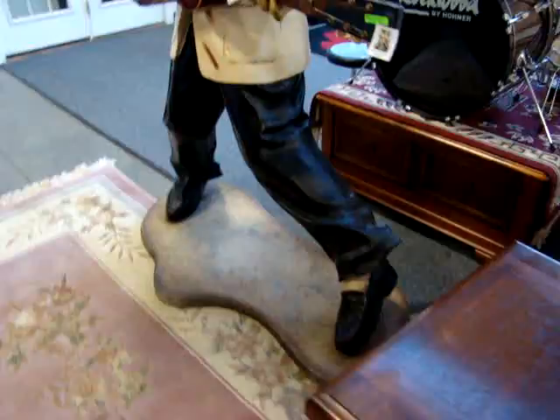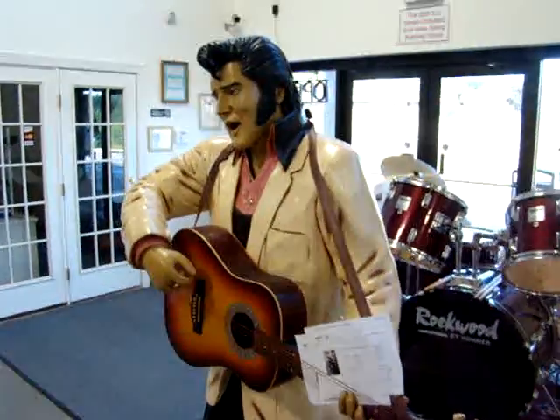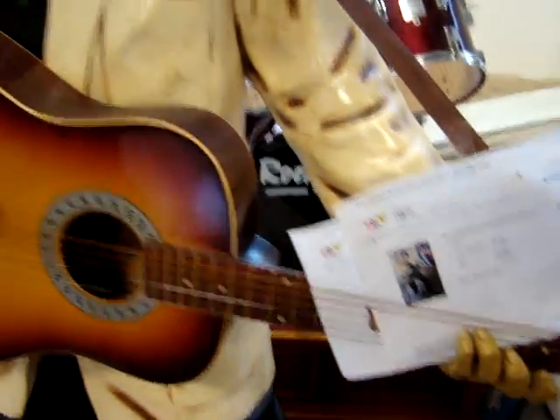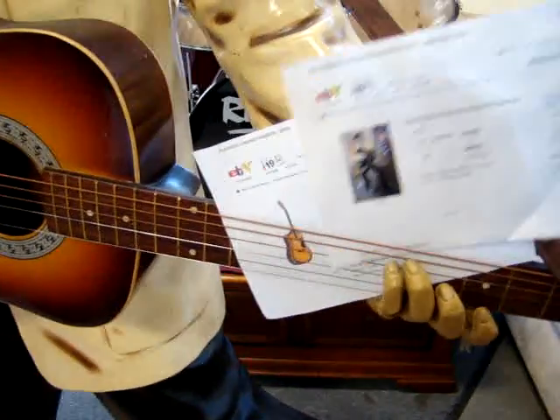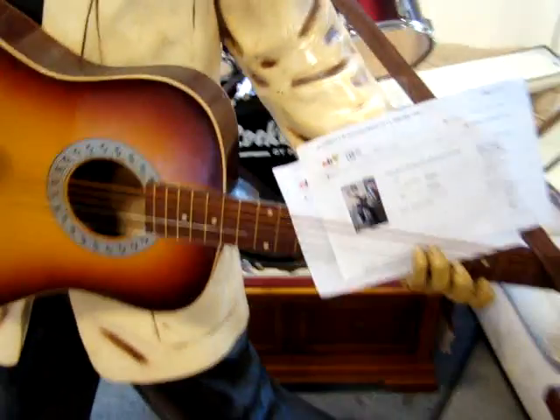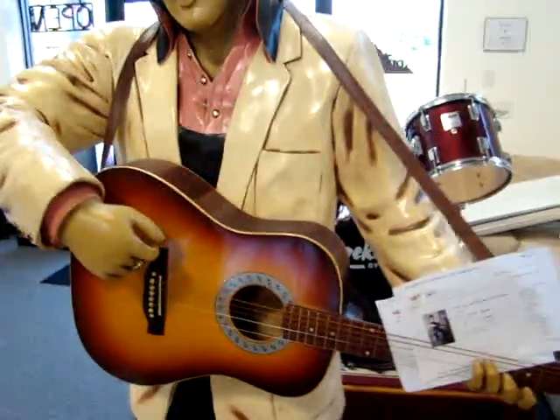And Elvis is in the building, ladies and gentlemen, playing his guitar — a nice life-size statue. We found one that sells anywhere from $1,000 for the figure and $100 for the guitar, so you're looking at about $1,100 on the web.